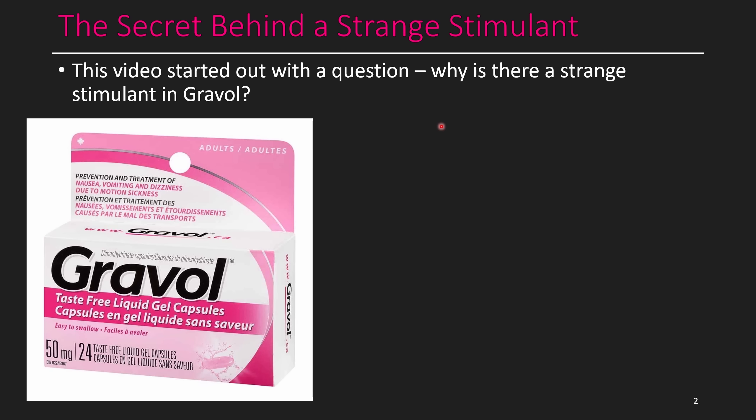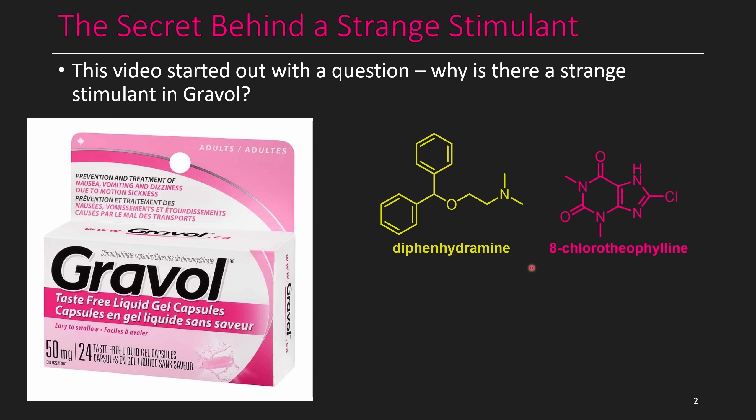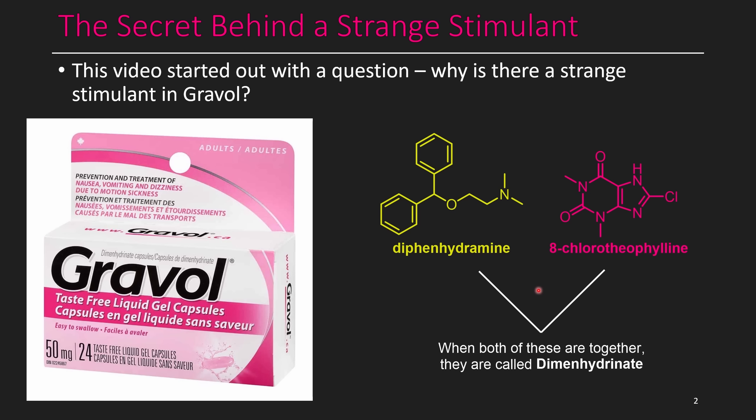There are two different ingredients in Gravol. The first one is diphenhydramine, and the second one is 8-chlorotheophylline — that's the strange stimulant we see in here. If you've seen the structure of caffeine before, this might look a little bit similar, and we'll get into why that is later on. When you have the combination of these two drugs, it's called dimenhydrinate.